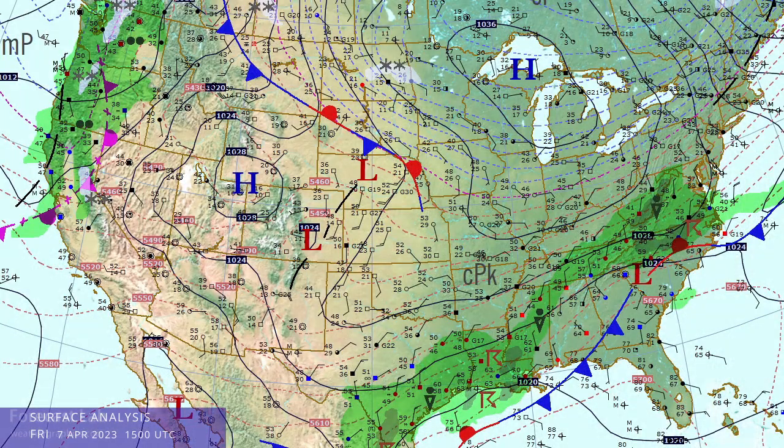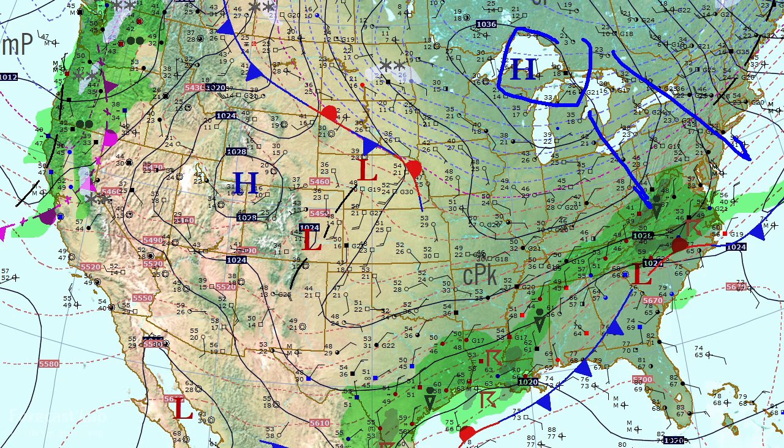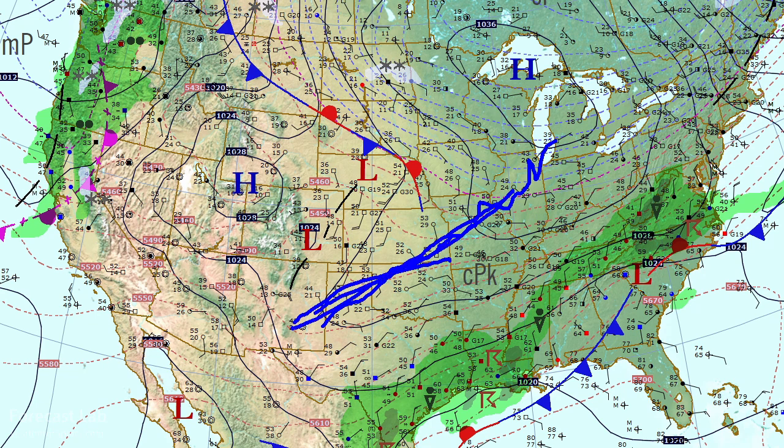A quiet April afternoon across much of the country. We've got a 1037-1038 millibar high in the Great Lakes pushing cold air into the northeastern US and into parts of the south central US as well. One typical feature we see with these cold air backdoor-type fronts is these ridges extending from the Great Lakes area into Oklahoma and Texas.